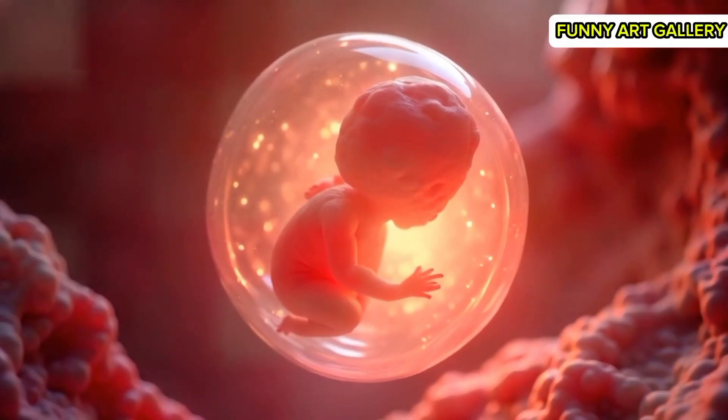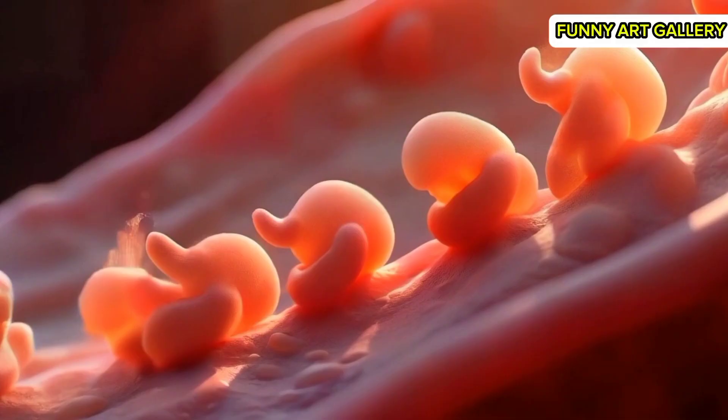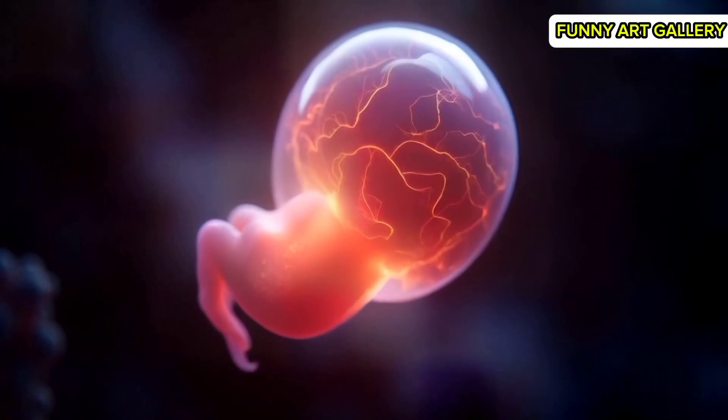The scene transitions to a faint, rhythmic heartbeat visible within the embryo. A final view of the embryo, glowing softly, with the heartbeat sound fading to end the sequence.